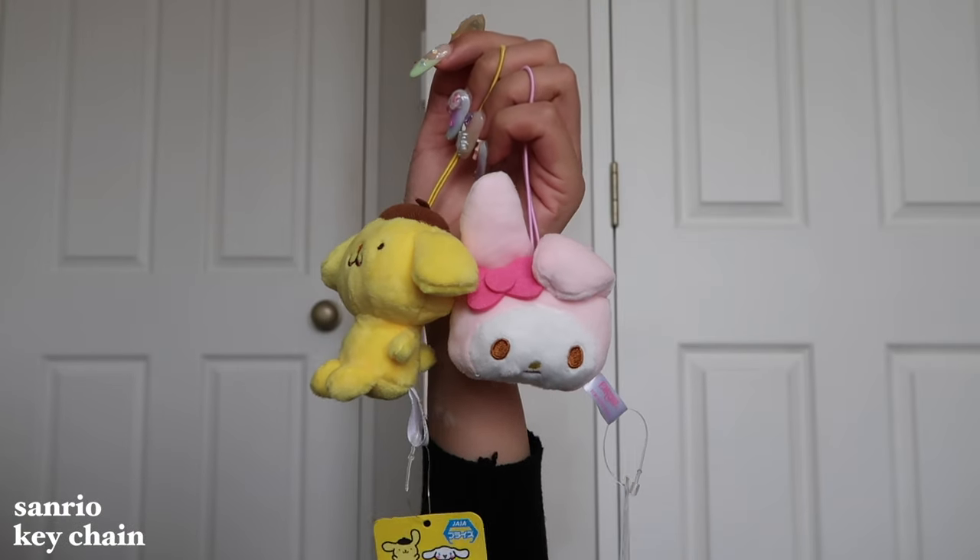I did get more keychains — I actually won them at a vending machine. They were only a dollar and I just felt so happy that I actually won something. That was my whole trip made. It's honestly so cute. I got one Melody and one Pom Pom Purin. I might actually give the Pom Pom Purin one to Harry if he wants it because Pom Pom Purin is his favorite character. But it's actually so cute — the vending machines there are elite.